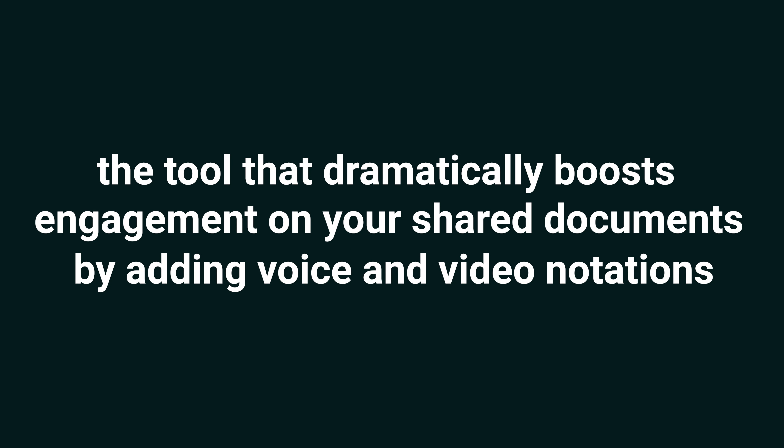Now you know how to make your documents super engaging, but you'll have to act quickly because this offer expires soon. So hurry and click the link below to grab Loud Doc right now.